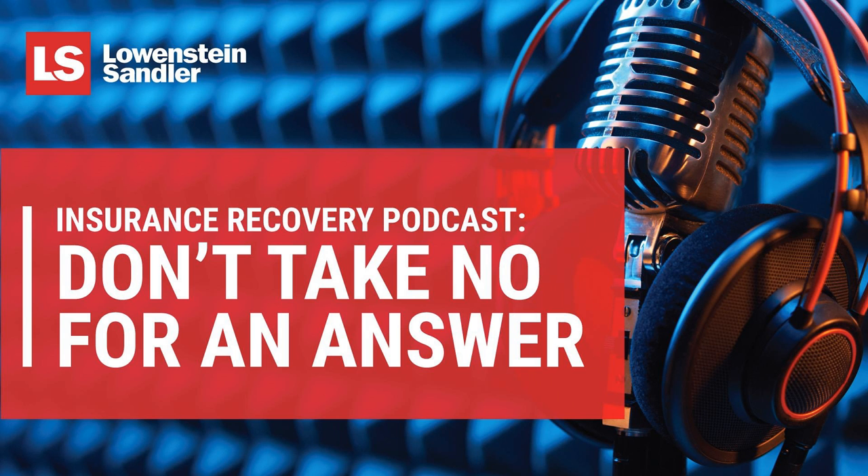In the couple of minutes we have left, Dave, I'd like to touch on a few of the other coverage grants. These cyber policies have ransomware coverage as one element, but there are also obviously costs associated with patching the source of the breach. Are all of the costs I incur there covered, including when, as part of my patch process, I upgrade from the Hyundai to the Cadillac Escalade? That's a really good question, and the answer is, unfortunately, it depends.